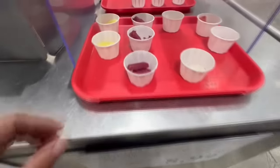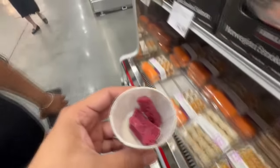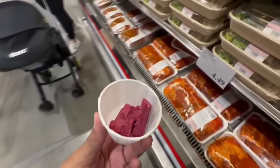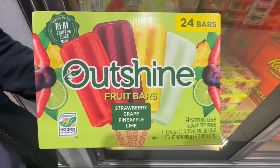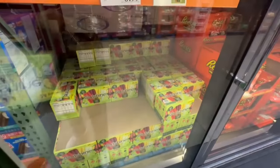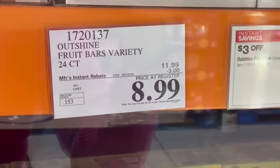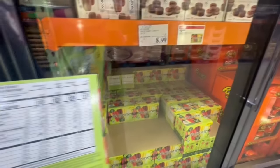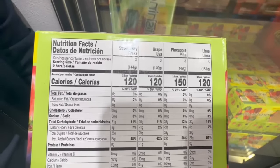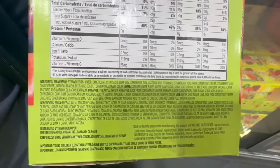I can have ice cream or fruit bars all year long, and right now the Outshine fruit bars are on sale — $3 off until May 5th. I did grab a sample today and got the grape one, which was very good. Make sure to stock up while they're still on sale. In terms of nutrition, two bars is the serving size, with around 29 to 35 grams of sugar per serving.